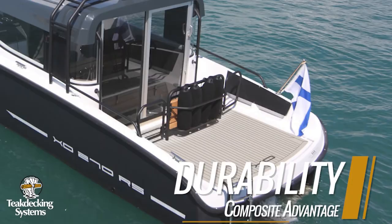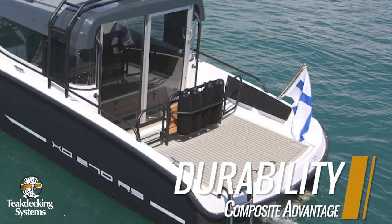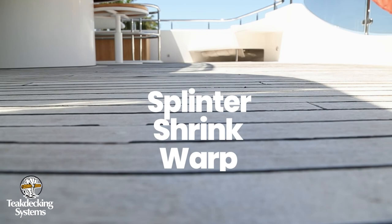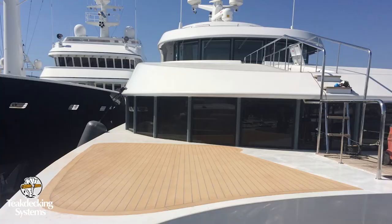Durability. Urethane composite decking withstands long-term use for decks because it does not splinter, shrink, or warp. It holds up well in salt and sun and is perfect for high-use areas such as tender garages and commercial vessels.